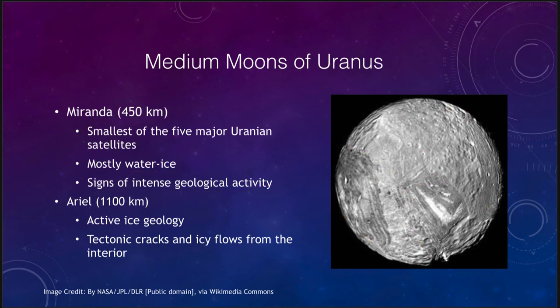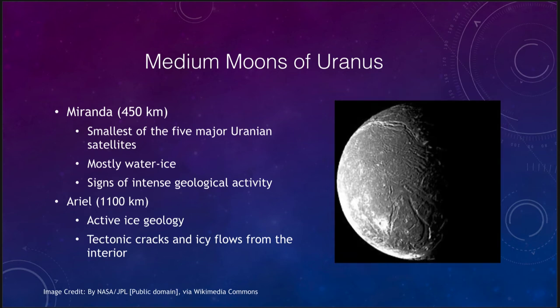A little further out we have Ariel, which is a little bigger than Miranda and shows again an active icy geology. Even out in the depths of the solar system we see various cracks in the surface that may be tectonic or indicate some kind of volcanic activity, with icy flows that well up from the interior to wipe out craters. So we don't see a whole lot of craters on Ariel's surface.